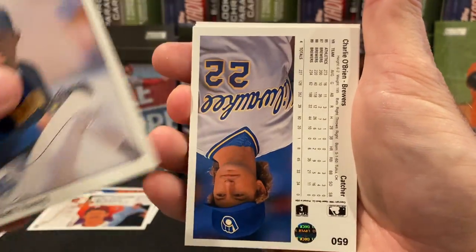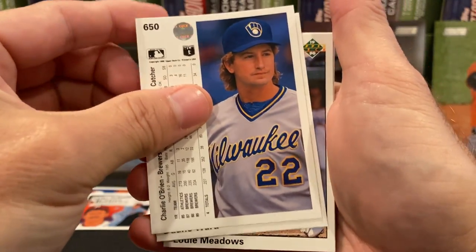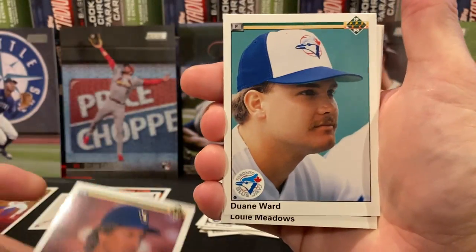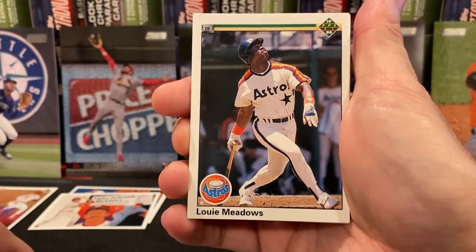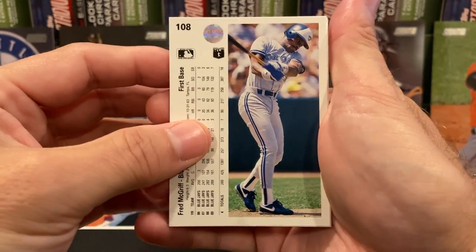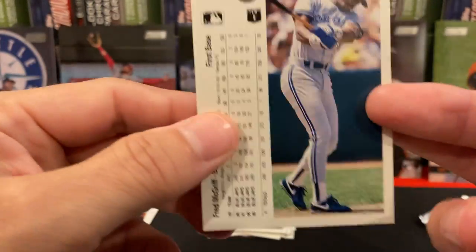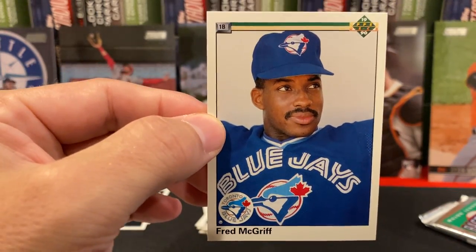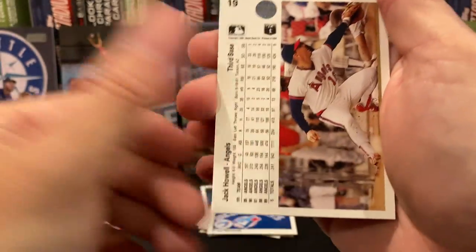There's Matt Young. If you want to see these cards in more detail, you can always slow down the video. Oh, we got Fred McGriff as a Blue Jay — and also no copyright. So there's the crime dog, and it's a real crime dog because he has no copyright.